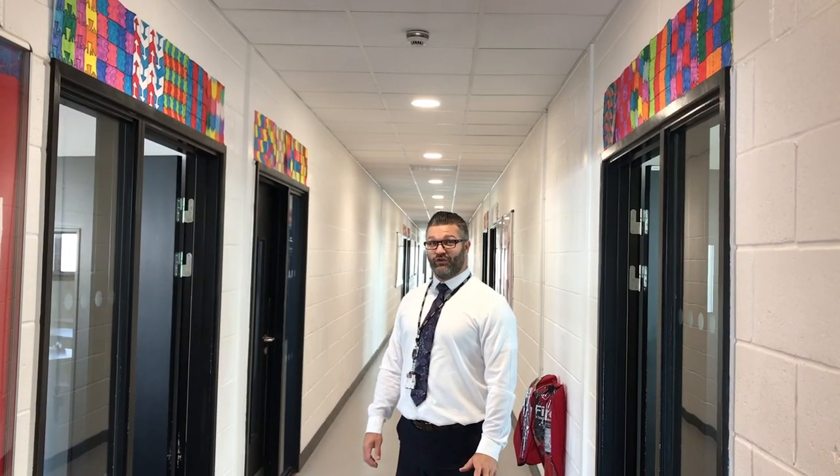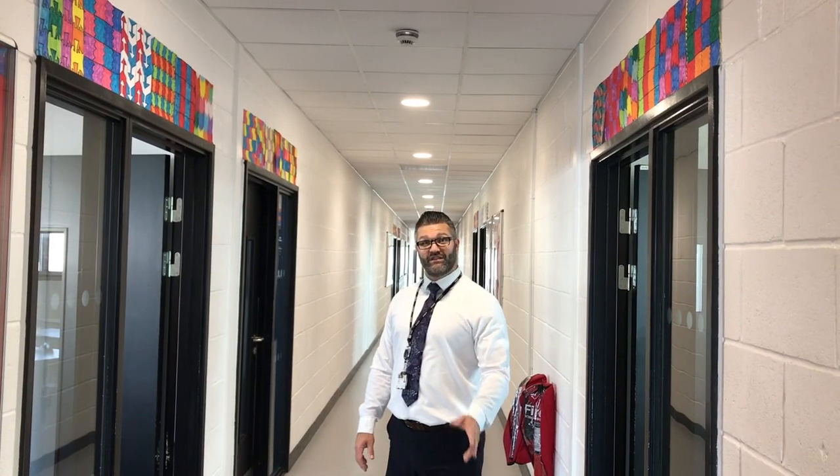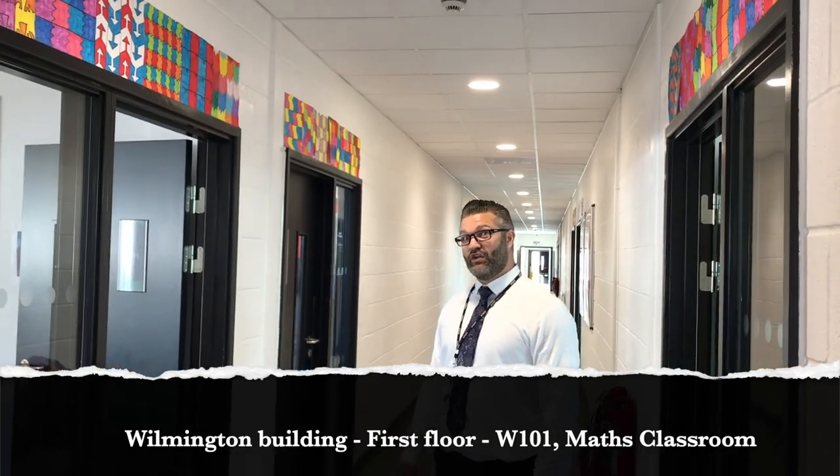We've made our way through the Science corridor and had a look at all the form rooms there. Now we've come down a flight of stairs and we're on the Maths corridor. Let's have a little peek inside Mr. Springle's room to see what the Maths classrooms look like.